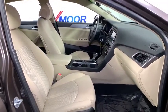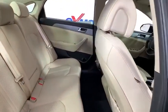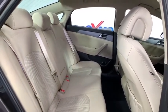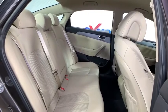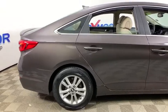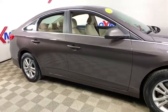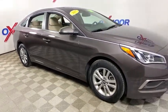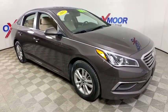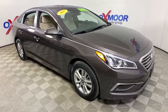Wouldn't you look great in this vehicle? Stop in today and see for yourself. Have a great choice. Thank you.